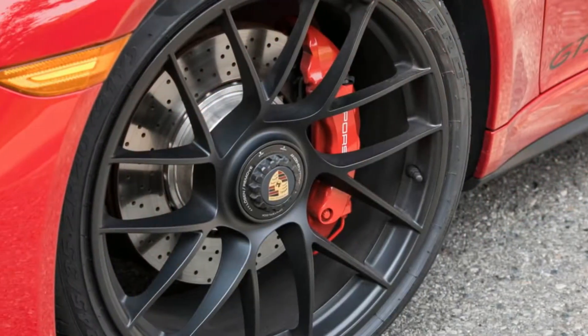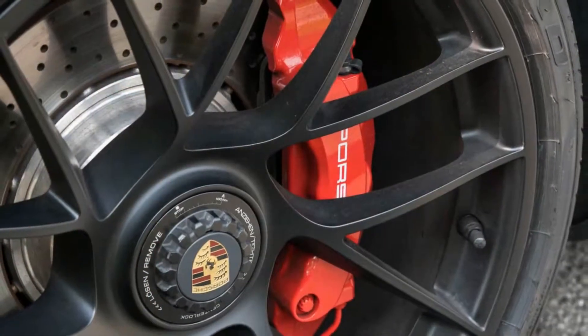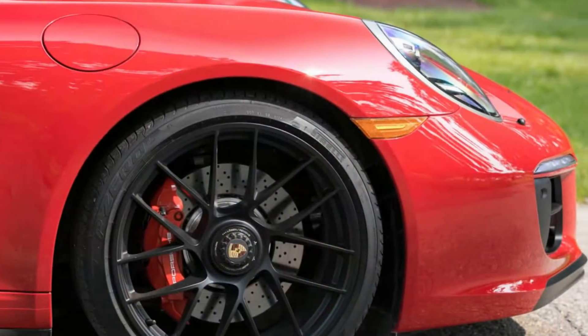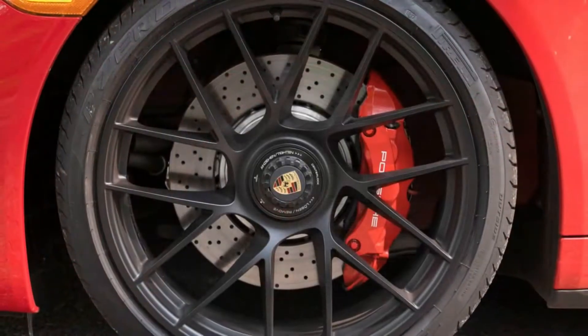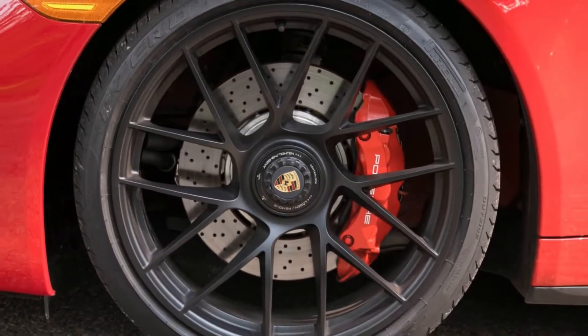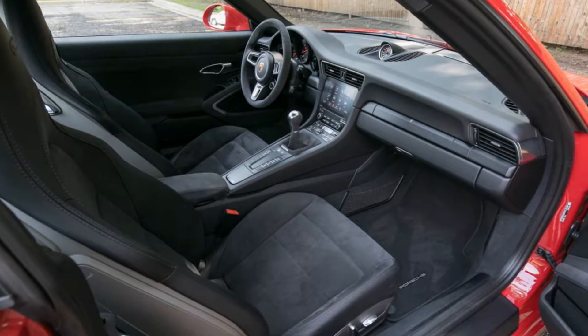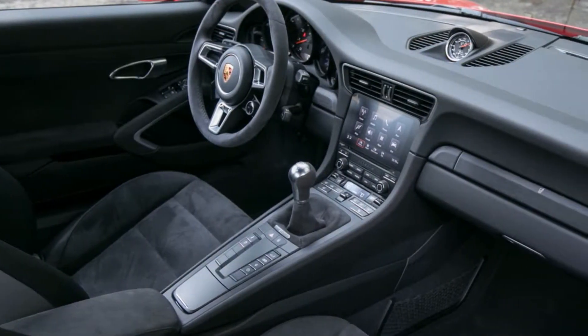You likely know what GTS means in Porsche speak, but the TL;DR explanation is that it's a rear-wheel drive Carrera S with 30 more horsepower, aggressive visual mods, and all the tasty performance options baked into the wider Carrera 4 body at a nicer price than ordering everything individually. As with all 911s, there's incredible fidelity to every interface.